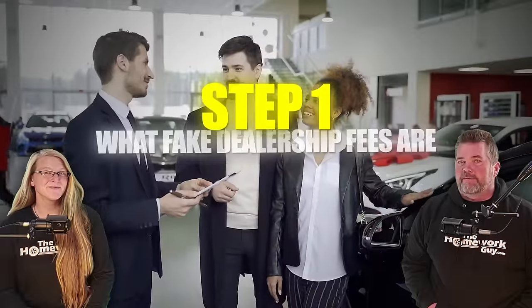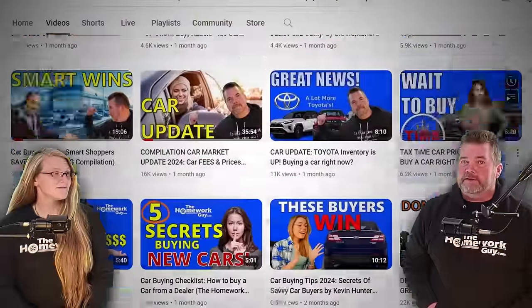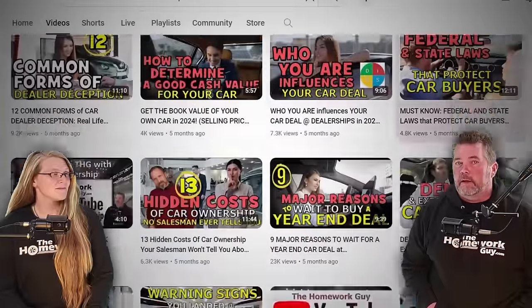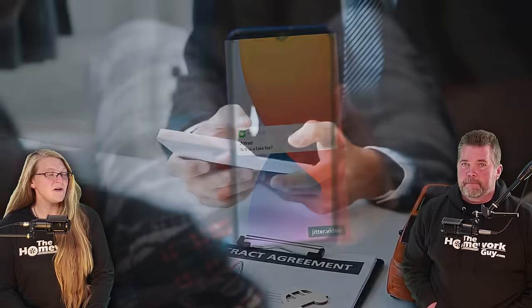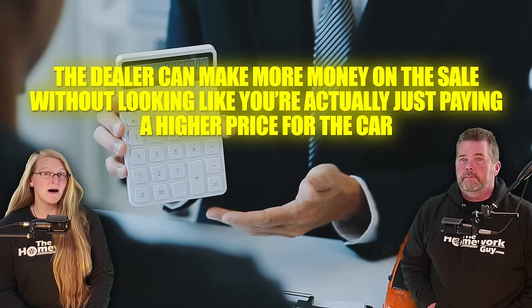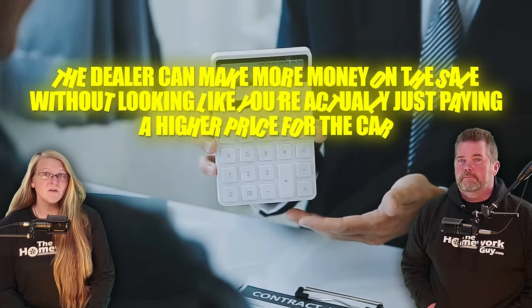Step number one is knowing what fake dealership fees actually are. We've talked extensively about this on several videos. Here's the recap: serious as a heart attack, we have people ask us daily 'is this a fake fee?' Fake fees from dealerships are just added expenses to you the consumer so the dealer can make more money on the sale without looking like you're actually paying a higher price for the car — but in fact that's exactly what's happening. Dealer fees just artificially jack up the price of the car for no legitimate reason.